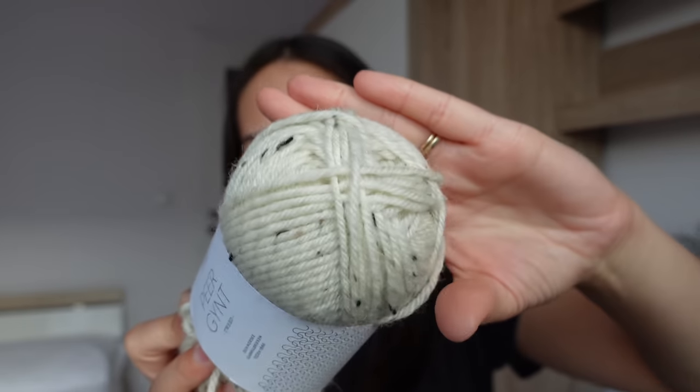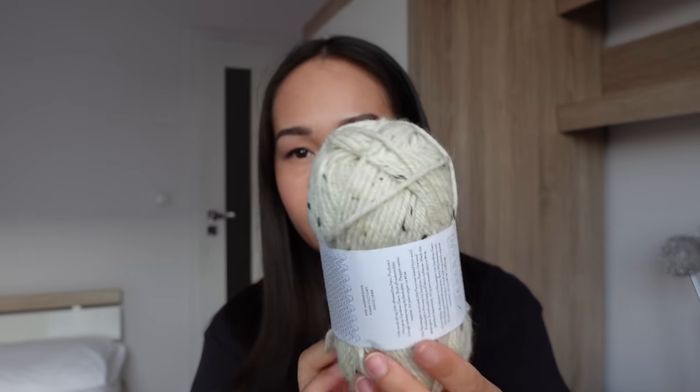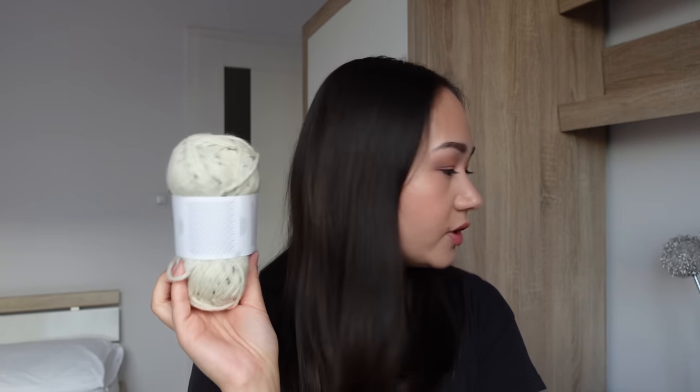I also got Pure Gint in the natural tweed color — enough to make a hat, about three skeins. It's just a classic yellowy cream color with little flecks of black and brown. This is from their regular color line, not a Petite Knit color, but I just couldn't pass it up. One Pure Gint ball at Garntopia was 55 krona, which is about $5.05 US — a real steal compared to $8–$10 a ball online in America.